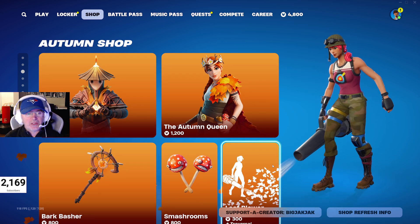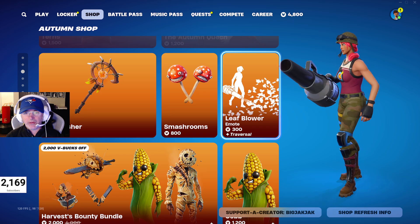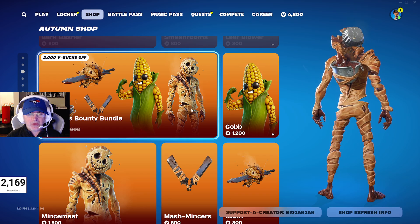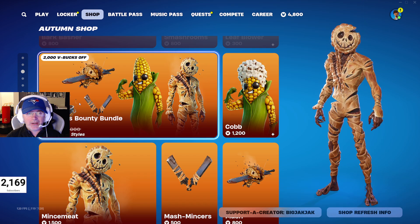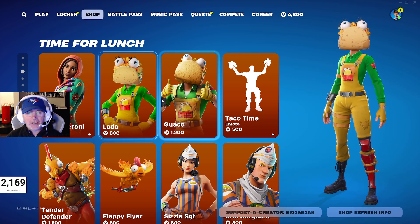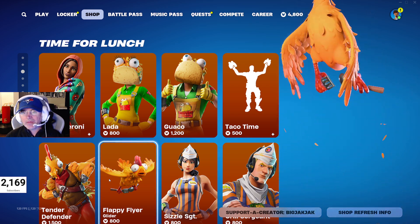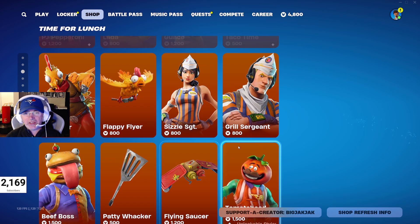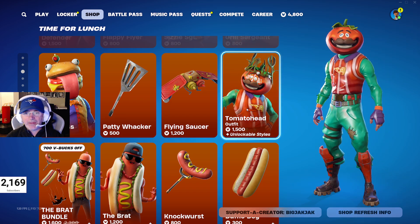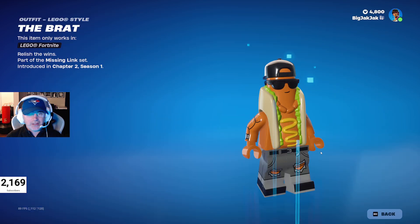We got Autumn Shop still in the shop — Tatterns the Autumn Queen, Bark Bashers, Smash Rooms for pickaxes, and the Leaf Blower emote. Harvest Bounty Bundle also still in the shop — 2,000 V-Bucks. You get Cobb, Mincemeat, the Mash Minsters, and the Mash Glider, plus this crazy back bling. We got PJ Pepperoni, Latta, Guaco, and the Taco Tommy emote. Tender Defender outfit, Flappy Flyer, and Crazy Eyes. Sizzle Sergeant and Grill Sergeant. Then we got Beef Boss, the Paddy Whacker Pickaxe, the Flying Saucer Glider, and Tomato Head outfit. The Brat Bundle — 1,600 V-Bucks down from 2,300 — includes Brat, Knockwurst, and Duffledog. The LEGO mini figure is pretty awesome too.